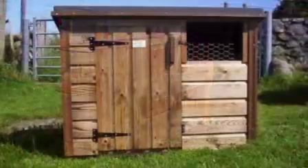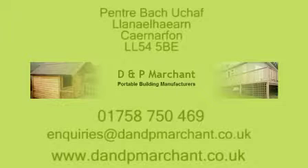We can manufacture to your specifications. For more information please call us on 01758 750 469.